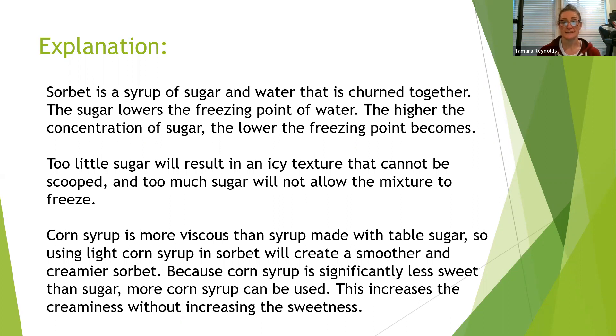Corn syrup is more viscous than syrup made with table sugar, so using light corn syrup in sorbet will create a smoother and creamier sorbet. Because corn syrup is significantly less sweet than sugar, more corn syrup can be used, which increases the creaminess without increasing the sweetness.